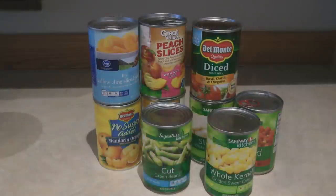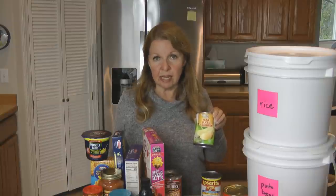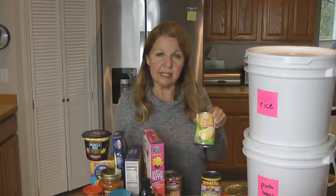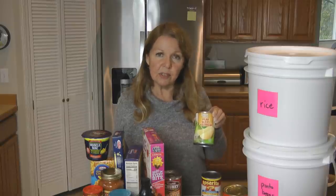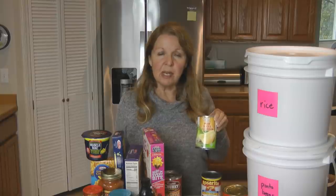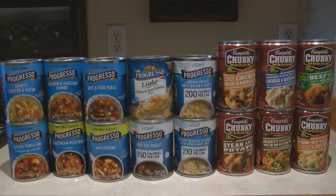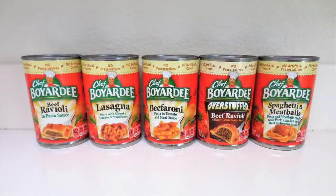Get 20 cans of fruit and 20 cans of vegetables, choosing varieties that your family likes. One note about canned fruit: it doesn't last as long as other foods because of the acidity level, so rotate canned fruits sooner than your other foods to make sure they don't end up bulging, leaking, or spoiling and wasting your food storage dollars.